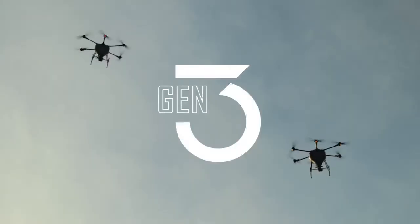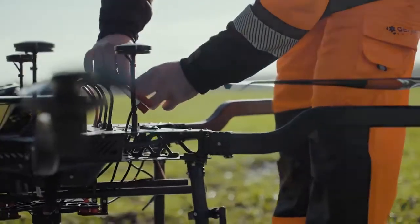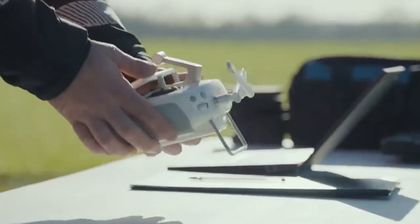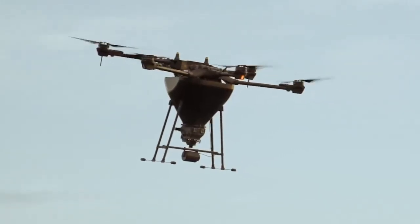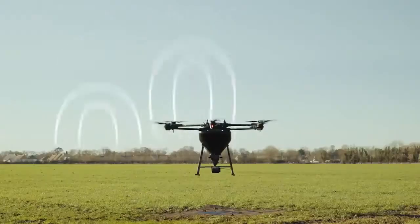We're introducing Gen3, the new generation of aerial technology, including systems and drones that will revolutionize our capabilities to restore ecosystems at scale. The Gen3 technology enables us to rebalance the situation, tipping in the favor of restoring biodiversity and sequestering carbon at scale.